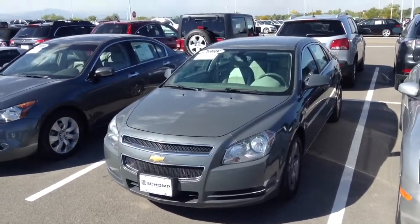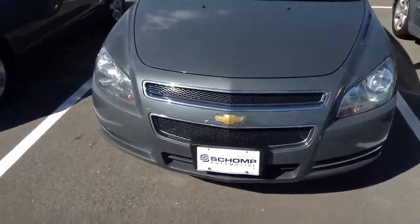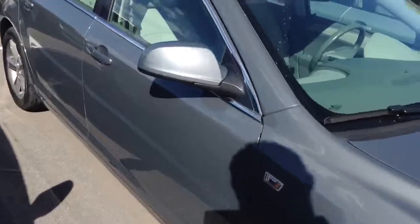Hi Mario, this is Justin at Chomp BMW. This is a 2008 Malibu that you've inquired about. Pretty car. As we do a walk around, didn't see any real dents or dings to speak of.